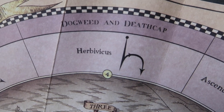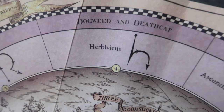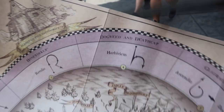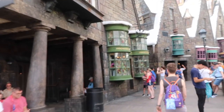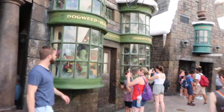Next up is Dogweed and Deathcap for Herbivicus. It's like a backwards Swish and Flick — yeah, like a Swish and a Swish. If you walk just past the Three Broomsticks and the Hogshead, you'll get to Dogweed and Deathcap, and that is where the next magical spot is located.